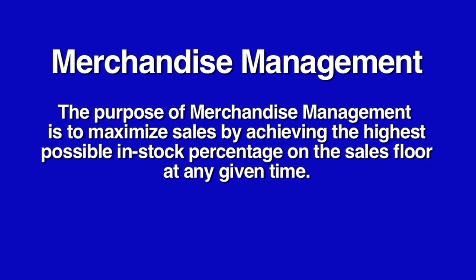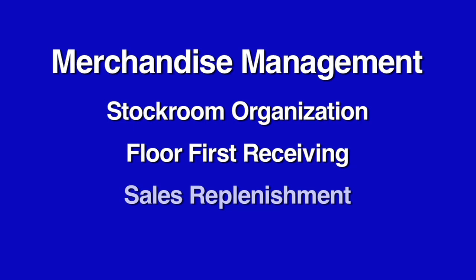This is broken down into four main procedures: stock room organization, floor first receiving, sales replenishment, and recalibration.